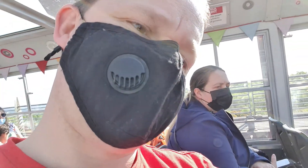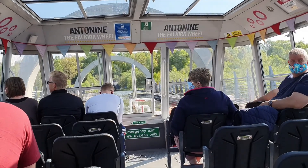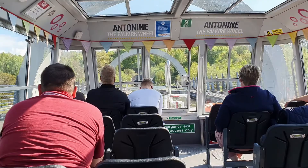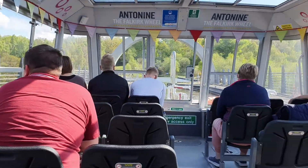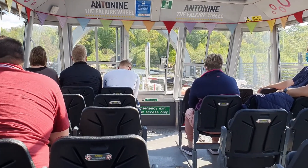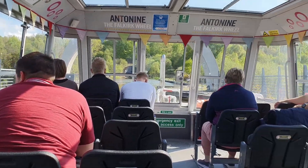Each gondola — that's the big tub of water we just travelled up in — holds 250 tons of water. When our boat sailed in, we pushed out about 60 tons of water, which is the weight of the boat, its fuel, and all the people in it. That means the gondola has 190 tons of water and 60 tons of boat — so the contents of the gondola still weigh 250 tons. The clever part is that the other gondola will also weigh exactly 250 tons, so we are evenly balanced.